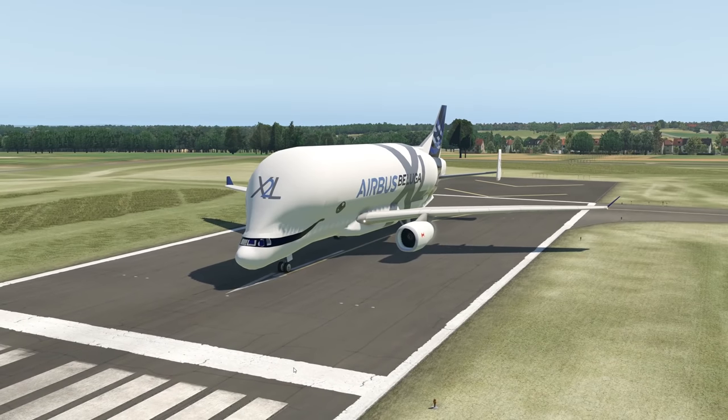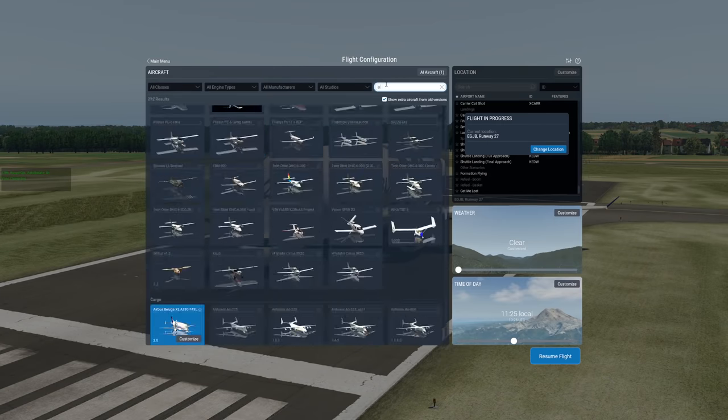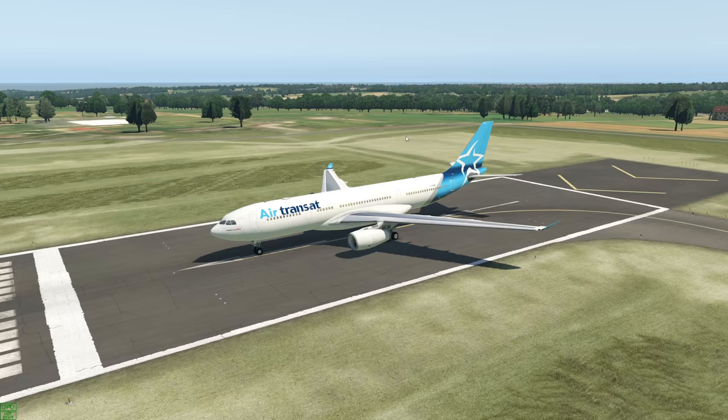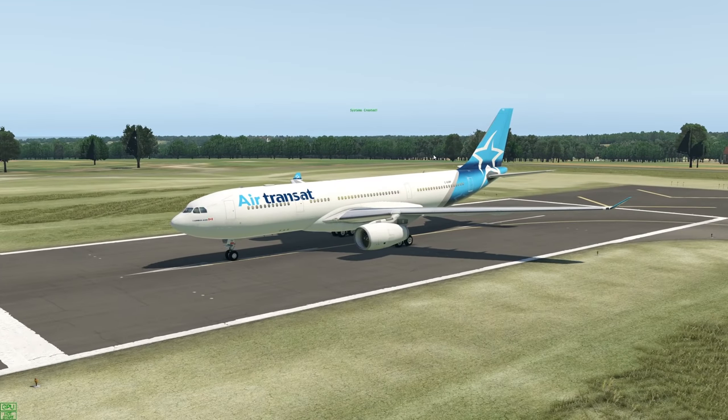What this plane essentially is, it's basically an A330 — we also have a proper model of that here for the flight simulator. This is the A330-200, and just imagine this plane on steroids and there you go — you have the Airbus Beluga XL. The XL is even more on steroids than the normal Beluga.